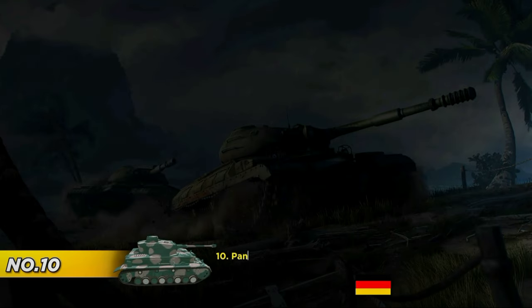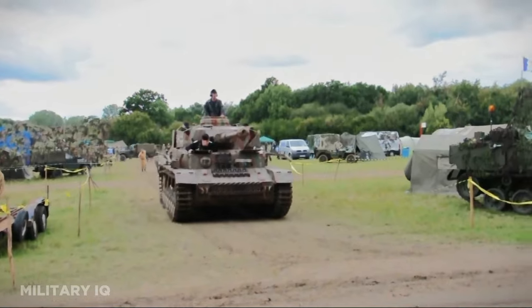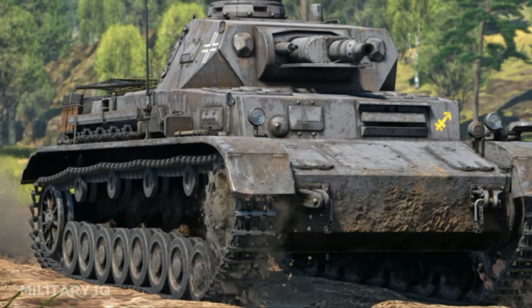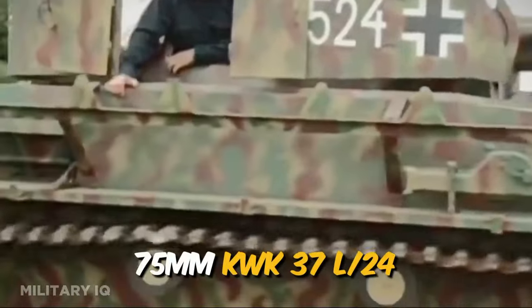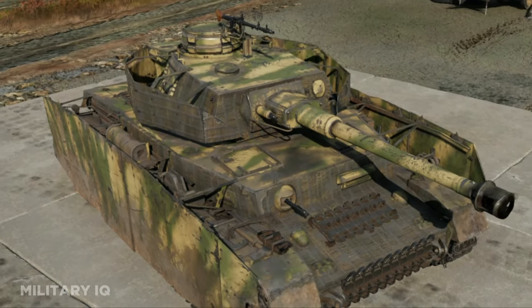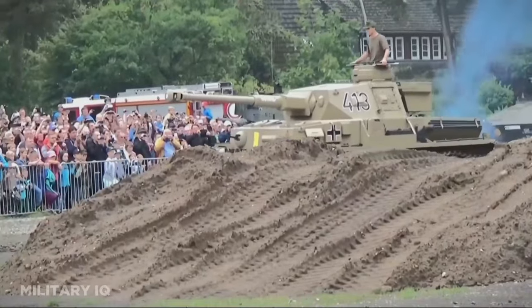At number 10, we have the versatile Panzer IV, a German medium tank introduced in 1936. This tank held a pivotal role in the German army, tasked with providing vital support to infantry and engaging enemy armored vehicles. Despite being smaller than some of its heavy tank counterparts, with a length of approximately 19 feet, the Panzer IV was revered for its reliability and adaptability on the battlefield. It was armed with a 75mm KWK 37 L/24 gun, and its sloped armor design added protection against incoming rounds, enhancing its survivability.